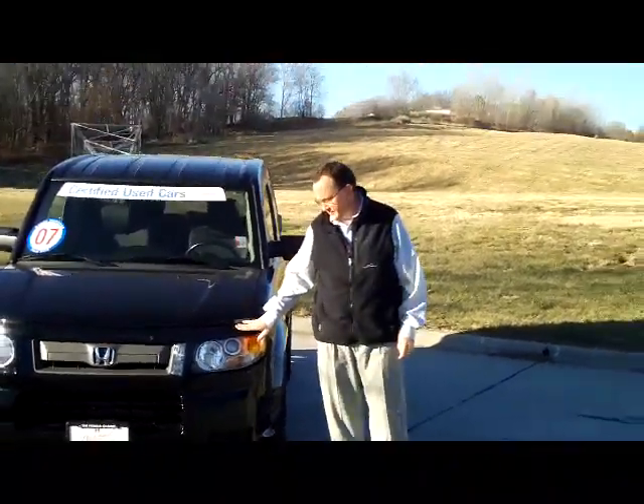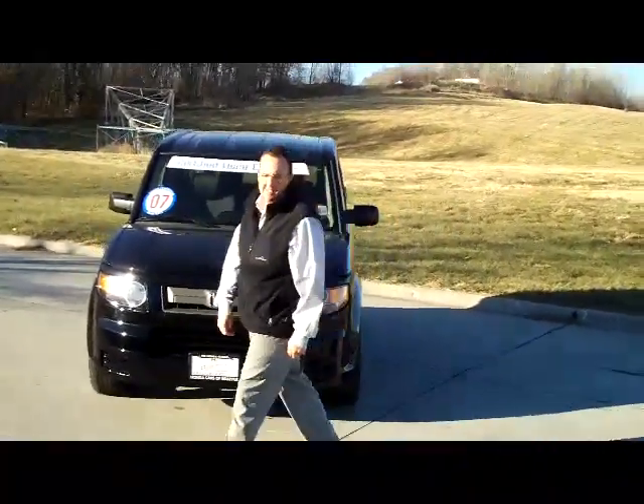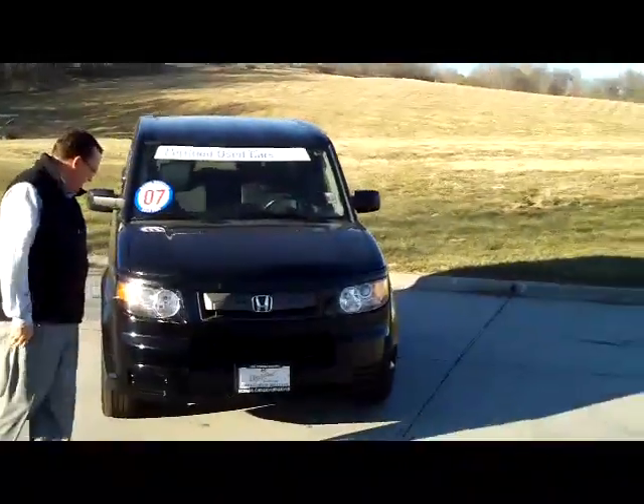I'm Kelly here for Honda Giant, here to show you this 2007 Honda Element SC model. It's a sport edition.